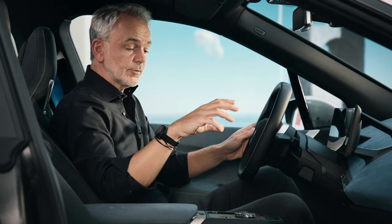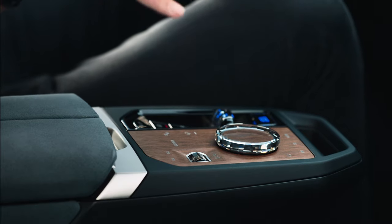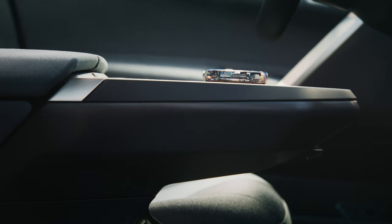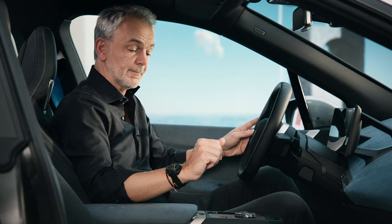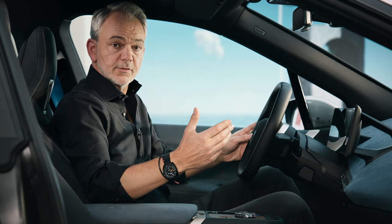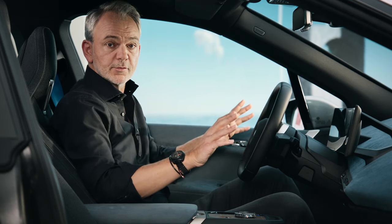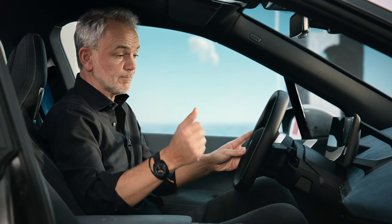We've also been able to reduce elements by combining them. This wooden surface, for example, is not just a beautiful surface — it also incorporates some micro switches. And this glass object is not just a decorative element; it is our iDrive controller and it also holds touch functionality. So there are functions that don't immediately meet the eye. We call this shy-tech — the technology is there but not so much in your face. All in all, we think we have been able to create an interior that will extend your personal private space into the public domain. So now let's have a look at the exterior.